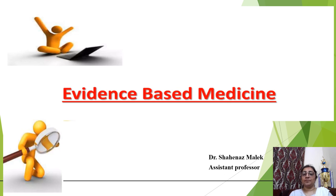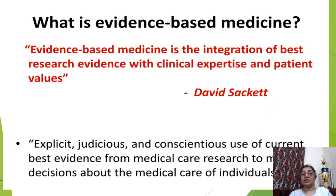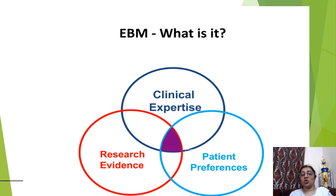Welcome to Pharmacomania. In today's era we are practicing evidence-based medicine. Evidence-based medicine is the integration of best research evidence with clinical expertise and patient's value — this integration of clinical expertise, research evidence, and patient's preference.